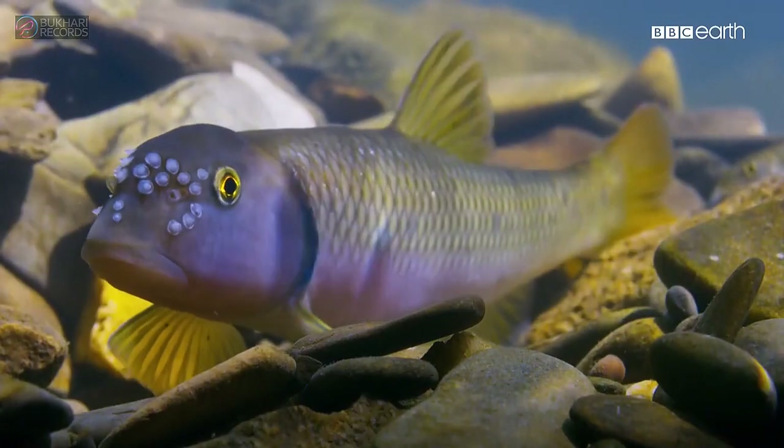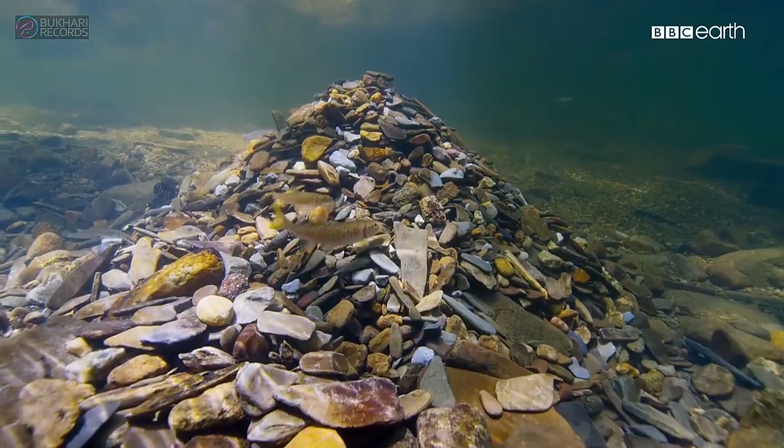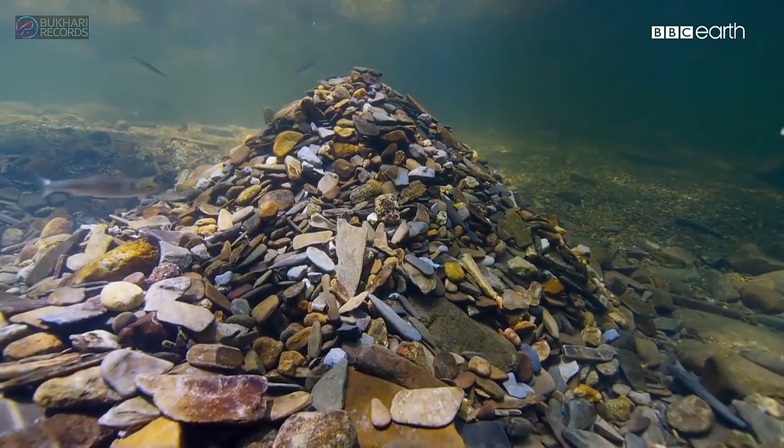His work is done. The eggs will hatch, and then his mound will be slowly dismantled by the current. So next year, he'll have to start all over again.